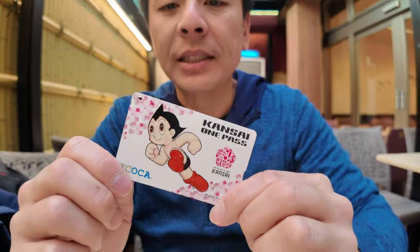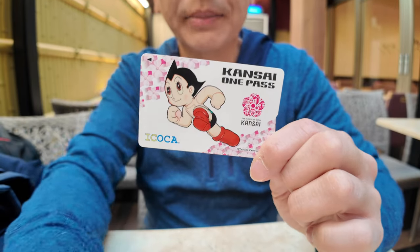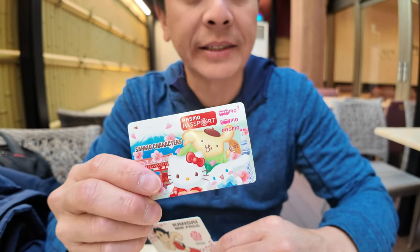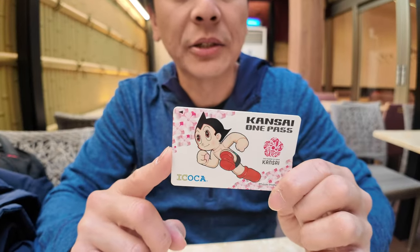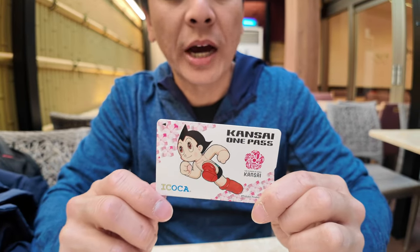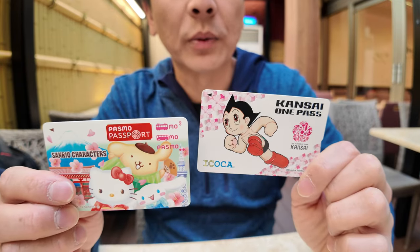We switched over a couple of days ago to the Kansai One Pass. This is slightly more useful — even though you can only purchase it using cash, there is no limit on this. Whereas the Pasmo Passport and the Suica Welcome cards have a 28-day limit, so after 28 days they expire and you won't get a refund on the remaining balance. The Kansai One Pass lasts indefinitely, so you can use it again when you come back to Japan. The downside is you have to buy and top it up with cash, but it can be used all over Japan.